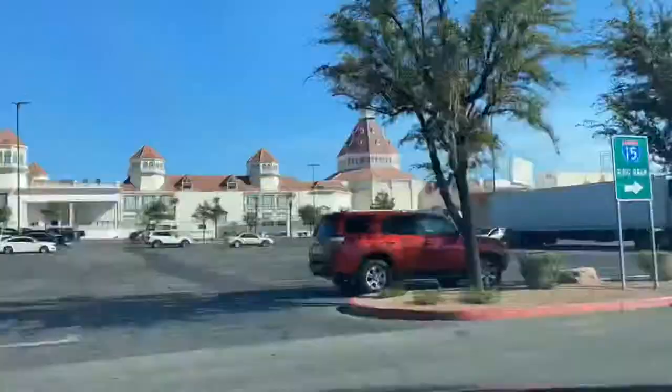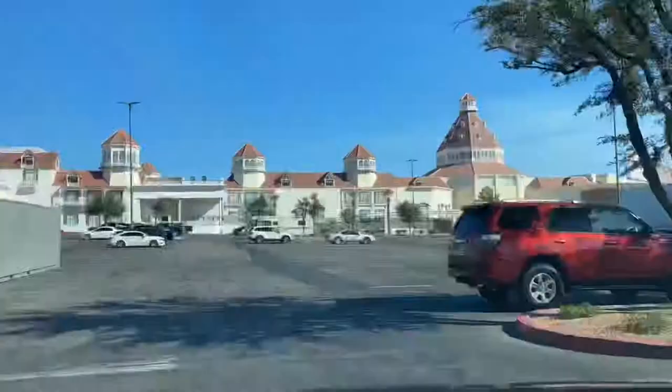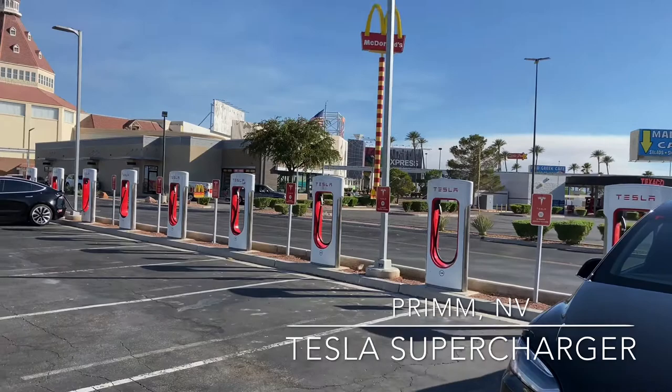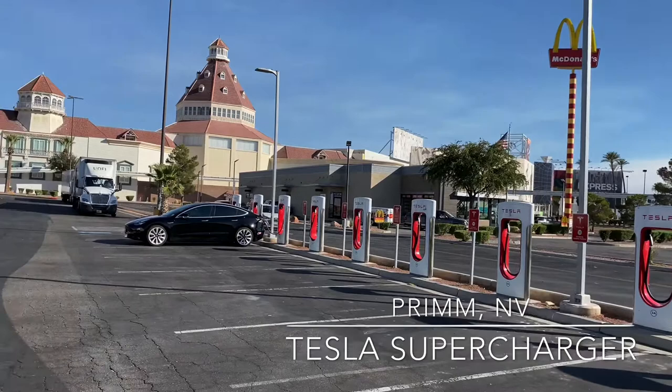I saw that the supercharger in Primm was on the way, so I figured I'd pull over and get a quick pit stop. It actually has 10 stalls. It's right by that hotel and casino in front of the McDonald's.